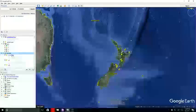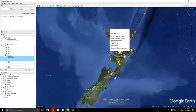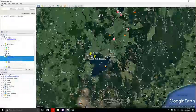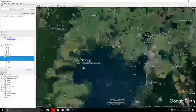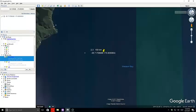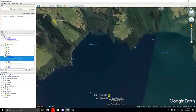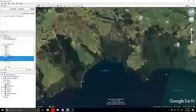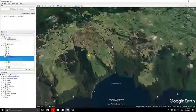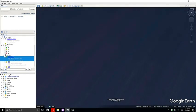We'll start off with this 2.3 at 150 kilometers in depth and we'll see that it is right here. This is at Lake Taupo, Western Bay. We'll pan and take a good look around and see what's in the area.